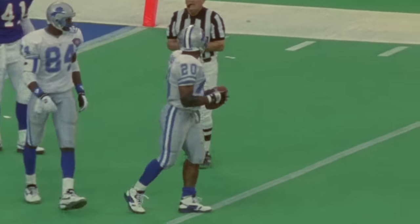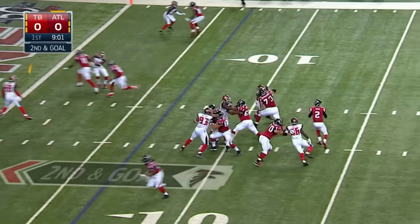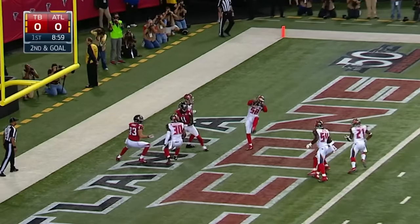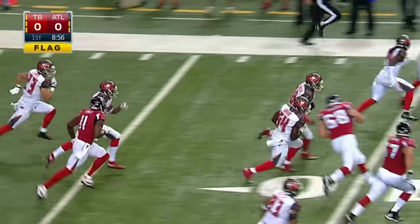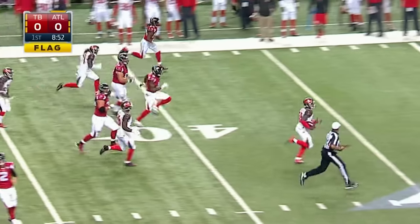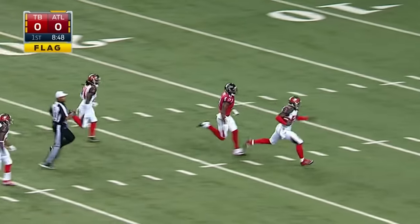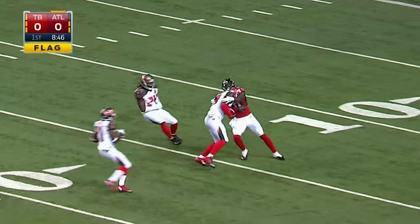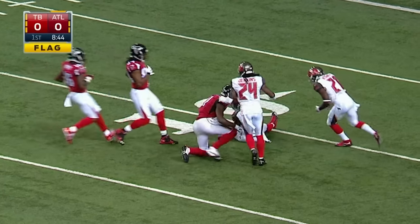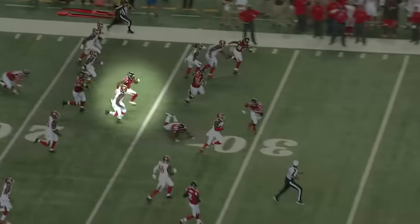Opening drive of the game. Fly play to the end zone — and it's picked off. Kwon Alexander with the interception, the return. Look at Julio Jones chasing down. Julio Jones will bring him down and throw him down. That piece of tape right there will be clipped and shown over and over.